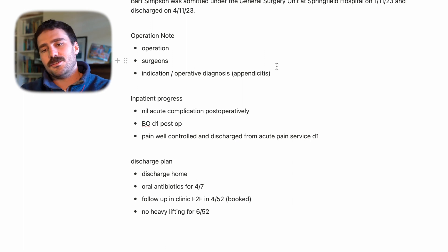For a post-op surgical patient who underwent an emergency or elective operation, you want to note the operation that took place, who did it, and why — the operative diagnosis or indication. You want to know their progress after the procedure, and then the discharge plan.